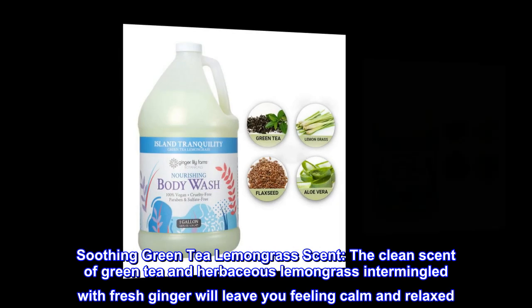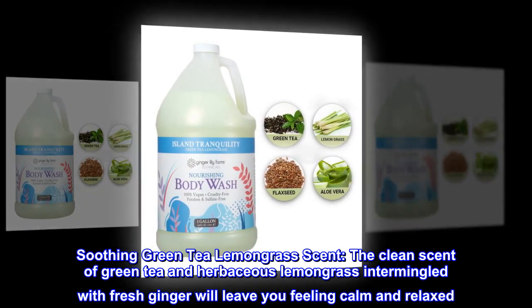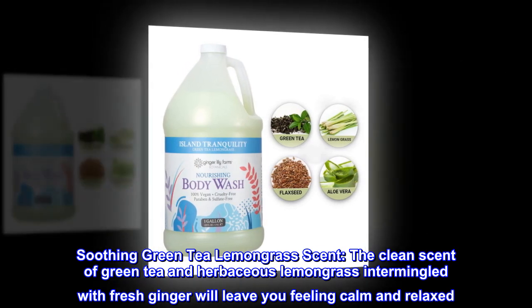Soothing Green Tea Lemongrass Scent. The clean scent of green tea and herbaceous lemongrass intermingled with fresh ginger will leave you feeling calm and relaxed.